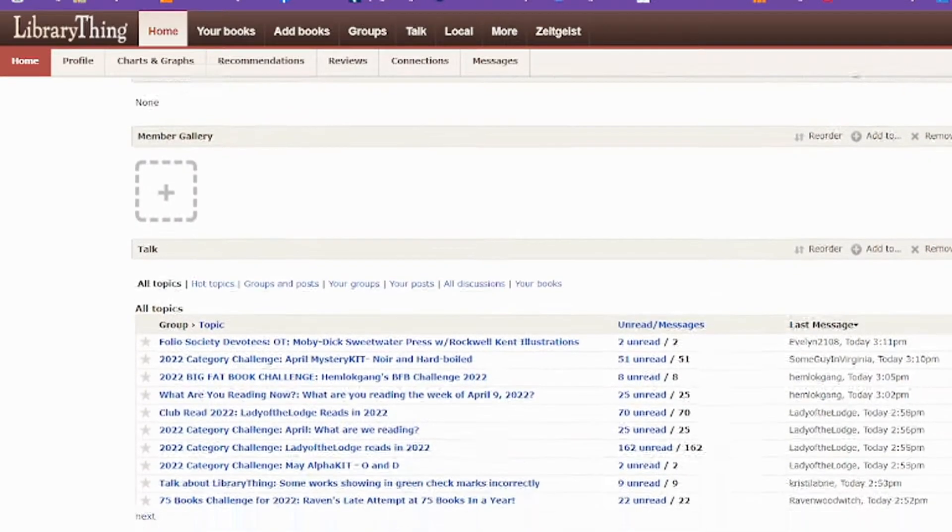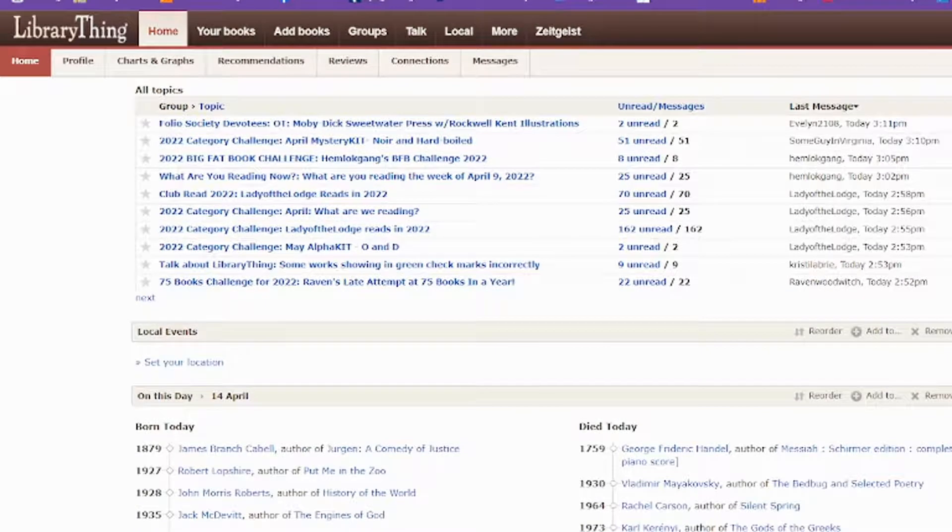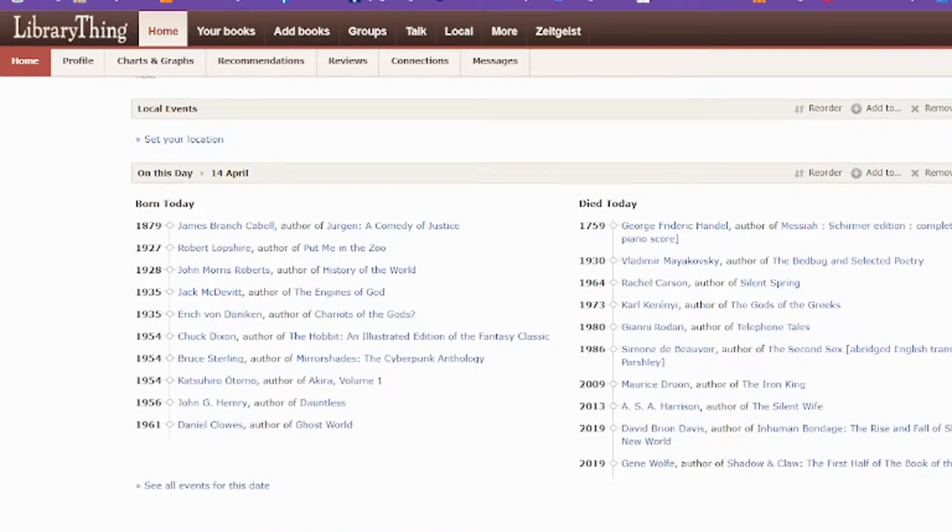If you keep scrolling you'll see a quick page to their groups, any kind of local events — if I'd given them my location it might show me author signings or anything like that — as well as an 'on this day' section where you can find out which authors were born or which authors had died, and all kinds of fun stuff.